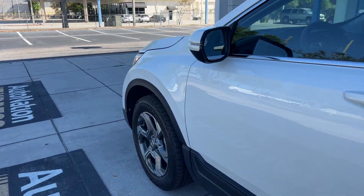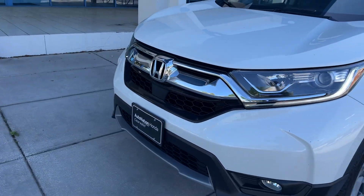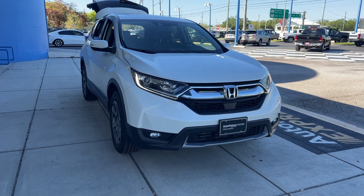This vehicle is powered by a 1.5 liter turbocharged engine, so it's fuel efficient and has power. And like all pre-owned vehicles at AutoNation Honda, it has a five-day, 250-mile money-back guarantee.